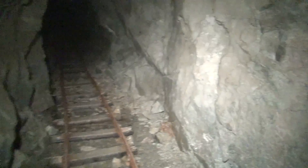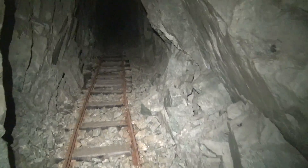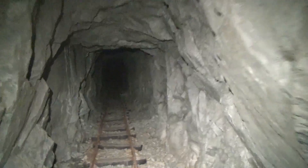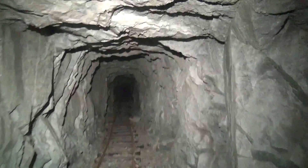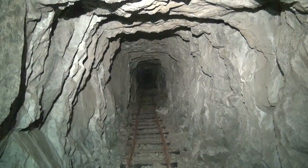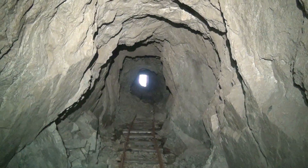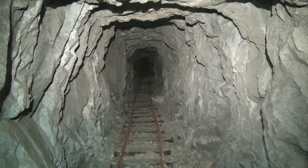I'm surprised the ore cart tracks are still in here — usually they take them out, especially in these BC mines. Sometimes they just pull all the iron out because it's pretty easily accessible. Heading down the main tunnel. There it is, looking back at the portal. About a hundred feet in now; the tunnel continues this way a little bit further.